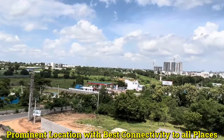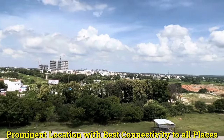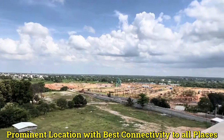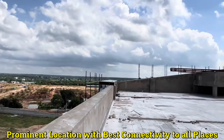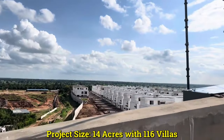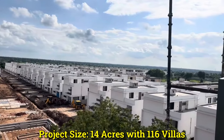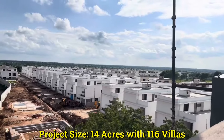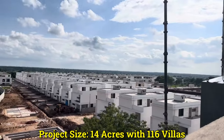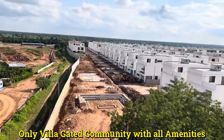The project is a premium villa gated community and one of the best communities in Mokila with respect to location and quality of developments. The project is HMDA and RERA approved, situated on 14 acres with a total of 116 villas. Amenities include a clubhouse, swimming pool, gym, guest rooms, spa, indoor and outdoor games, open parks with walking tracks, and a kids' play area.